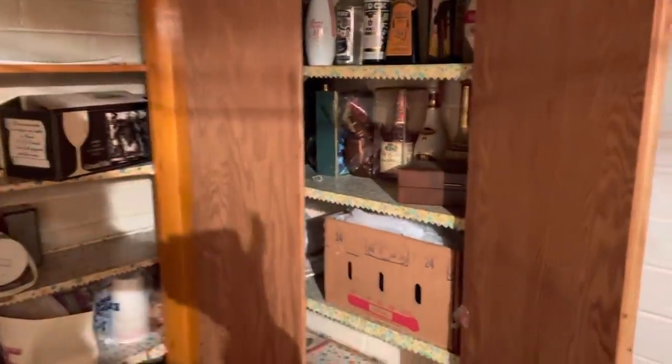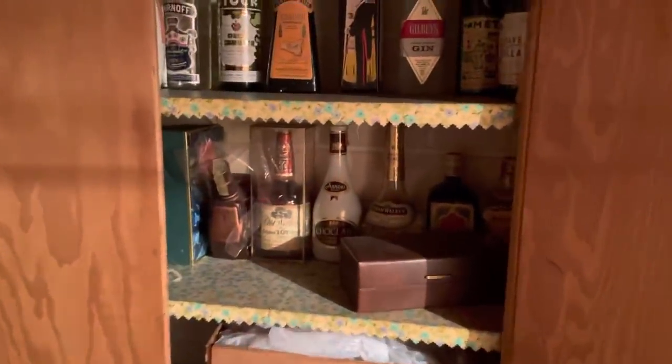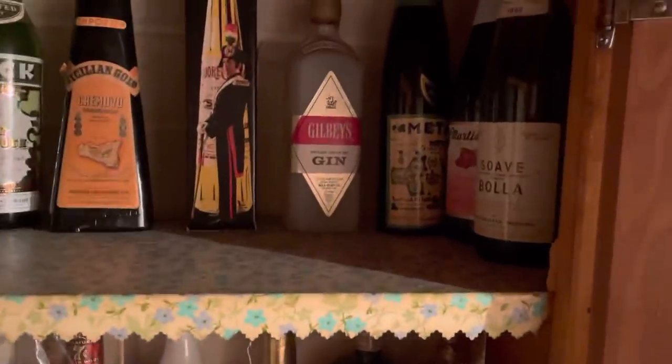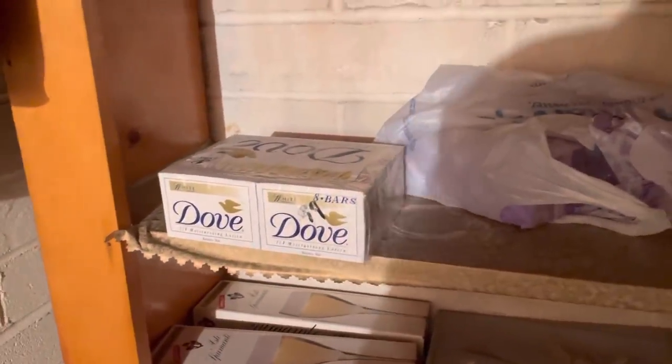This is where grandma had all of her canned goods. We busted open this cabinet and thought we might find some money in here, but we found alcohol instead. These must be all my grandfather's collection of whiskey or whatever that is. My dad must have stashed some wine bottles up here, and we got some Dove soap that looks like it's from 1975. So that is the fallout shelter.